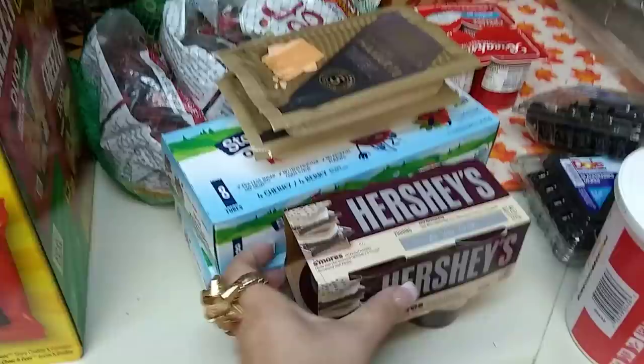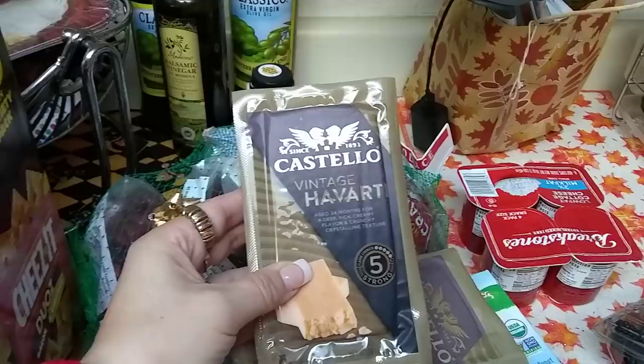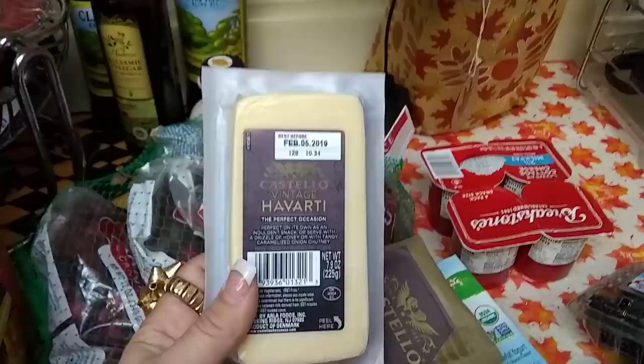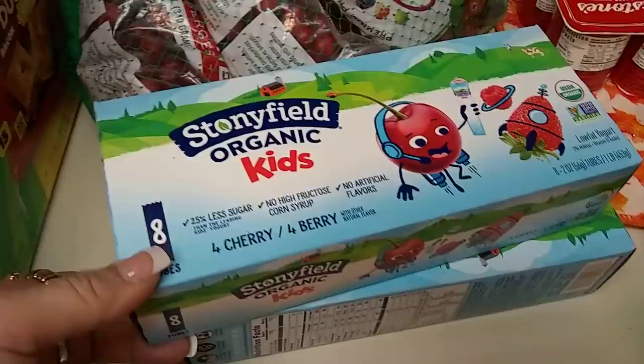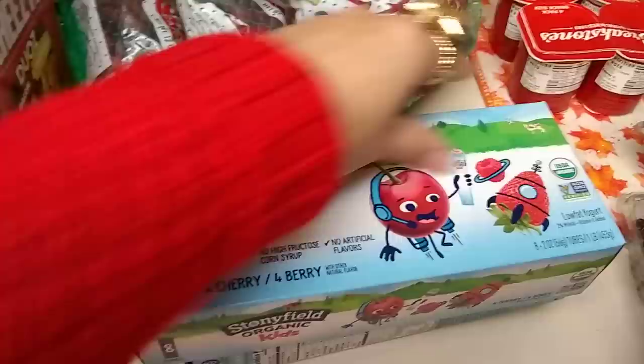This Castillo Vintage Havarti is back and it looks so good — I did grab two packs. It says aged 24 months for a deep, rich, creamy flavor. I actually just defrosted one that expired during the summertime and we're eating it right now, so these definitely do freeze well. Expiration date is February 5, 2019. I also grabbed two of the Stonyfield Organic Kids — you get four cherry and four berry — and the expiration date is best by January 3, 2019. We know this is a very expensive brand.